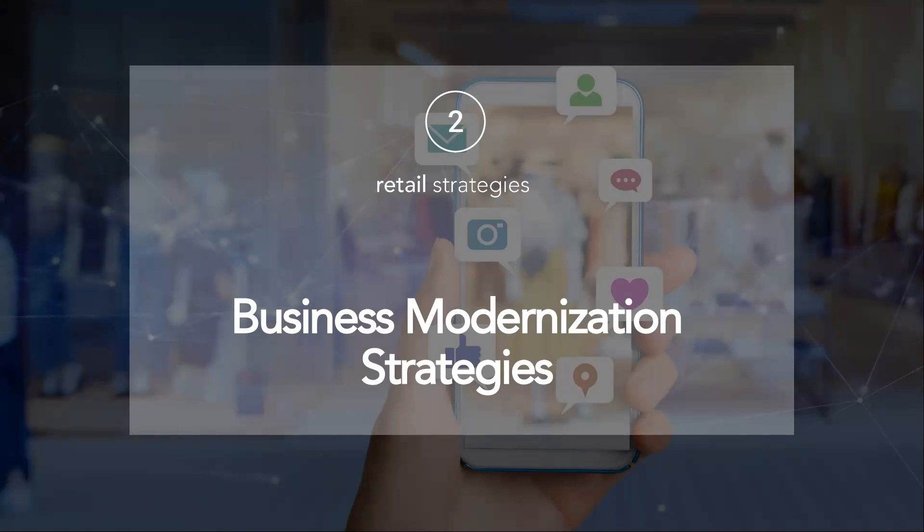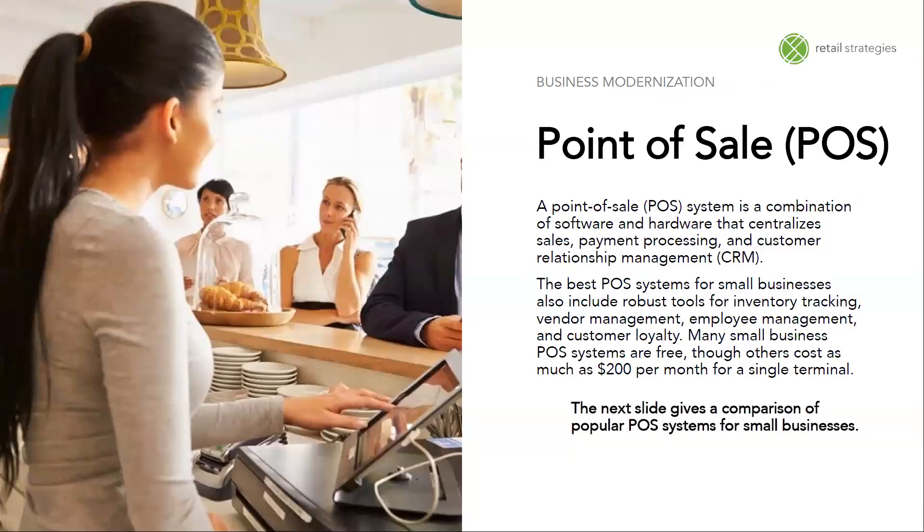A point of sale system is a combination of software and hardware that centralizes sales, payment processing, and customer relationship management — or as you probably have heard the term CRM. The best point of sale systems for small businesses also include robust tools for inventory tracking, vendor management, employee management, and customer loyalty. Many small business point of sale systems are free, though others cost as much as $200 per month for a single terminal.